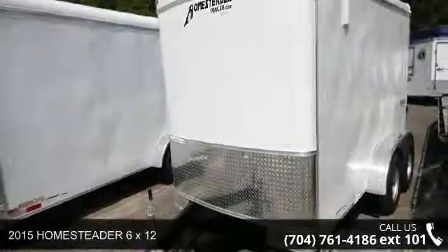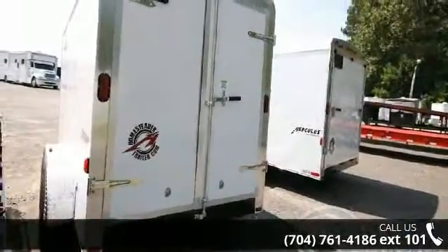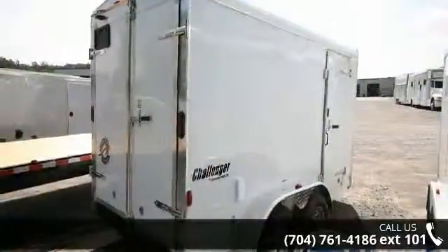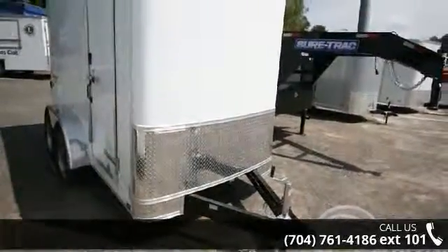Check out this 2015 Homesteader 6x12. If you are looking for a reliable trailer, this may be the one. Quality construction is an important factor when considering a trailer purchase. For more details on this unit's features and options, follow the link in the description below.